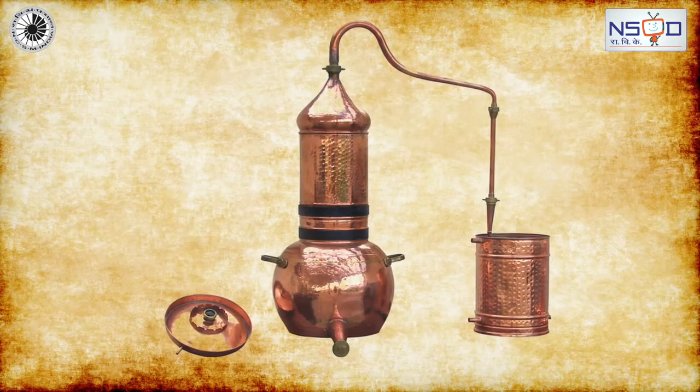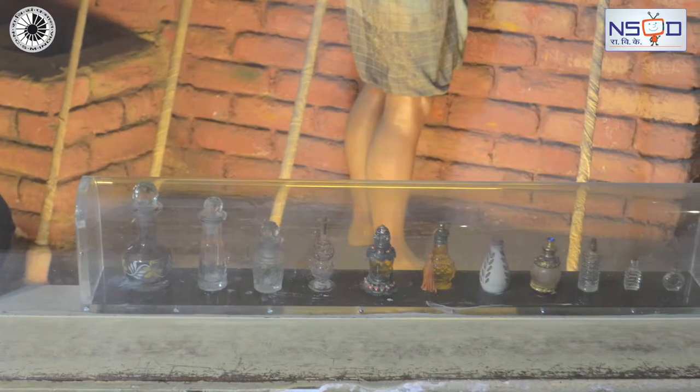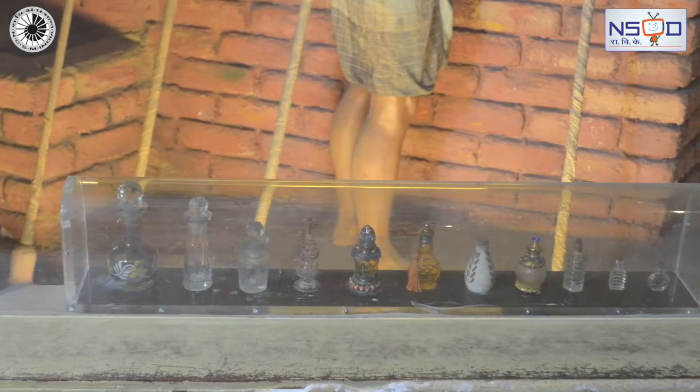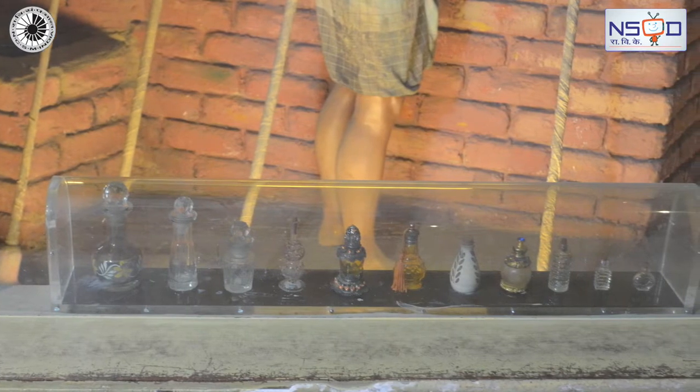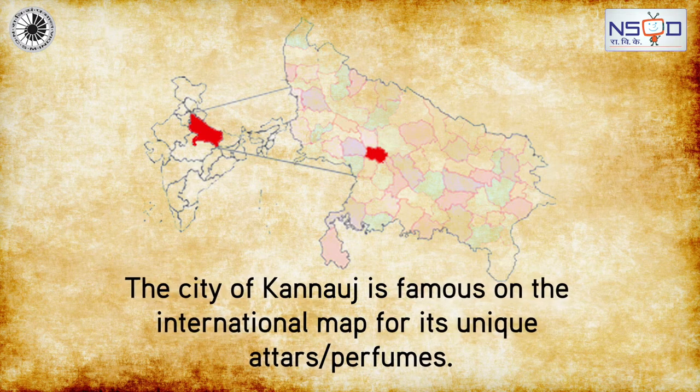Sixth, the process of separating the water hydrosol from the oil. Seventh, leather bottles are used for aging and storing the Attar. The city of Kanauj is famous on the international map for its unique Attar perfumes.